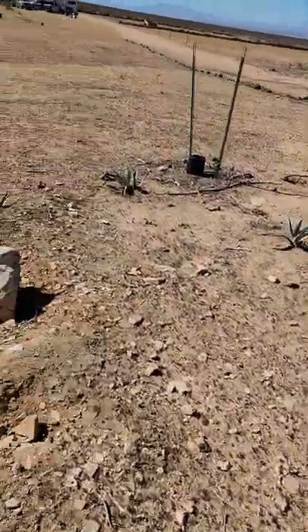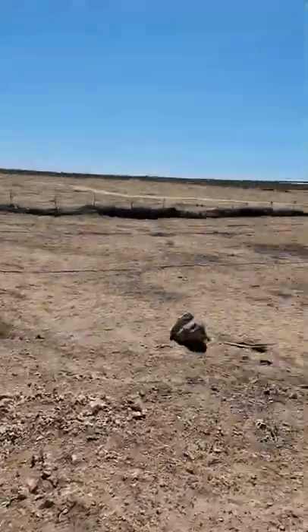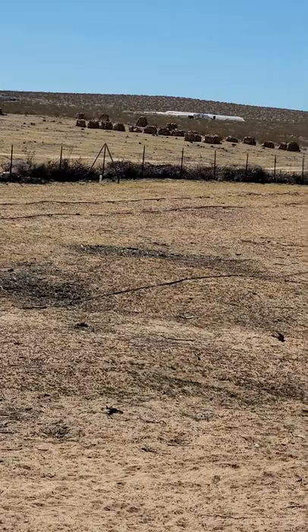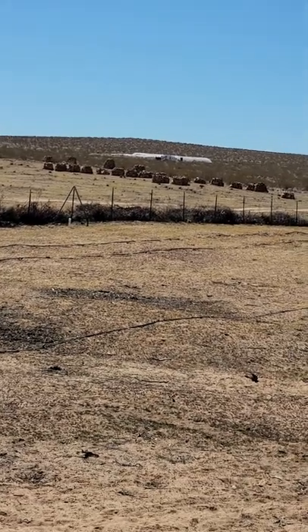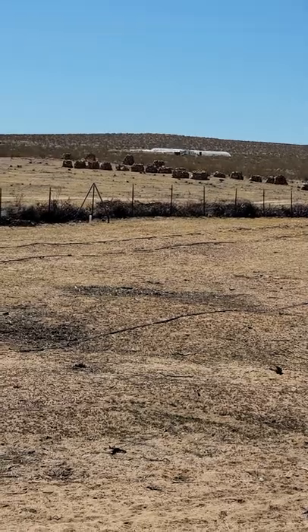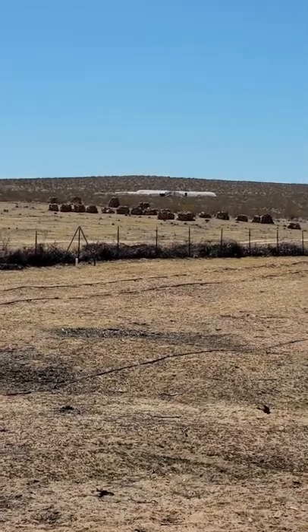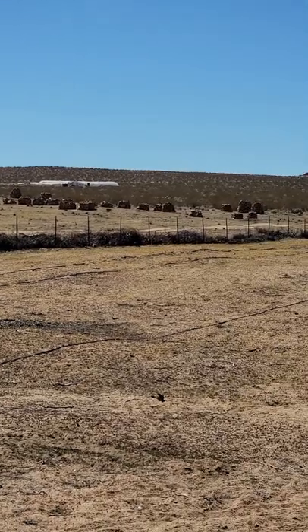Just more plants all throughout — more agave americanas. Boulders we can't take out without an excavator. We sell gravel and stone — let me see if I can zoom in on my stone yard. We sell by the pallet — about 2,000 pounds per pallet, around 500 to 1,000 dollars depending on the client if they pick it up.